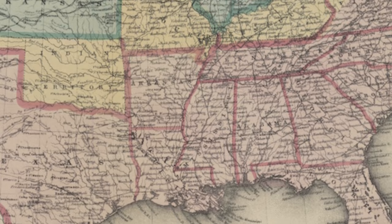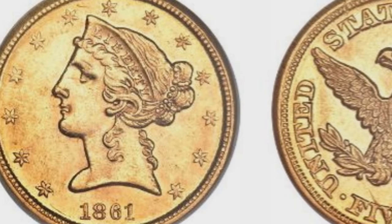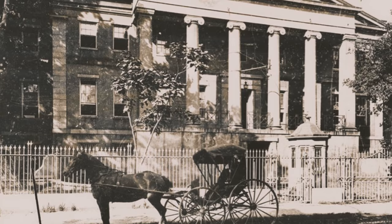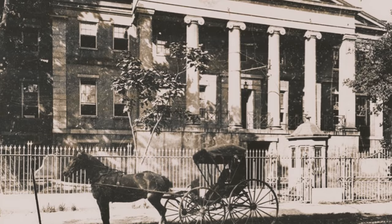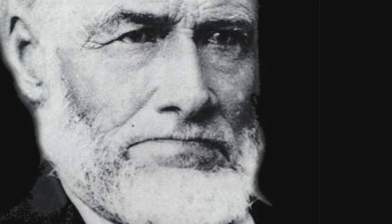All three branch mints were seized by the Confederate States of America shortly after the respective states seceded. All three minted coins under the Confederacy, mostly with the same staff. 887 half-eagles were minted in Charlotte in the nine days they kept it open. Mint historian Claire Birdsall estimated that the mint at Dahlonega produced around 1,600 half-eagles and 3,000 gold dollars after secession. The New Orleans mint lasted the longest, minting just under a million silver half-dollar coins until April of 1861. The Confederates also seized the nearly half-million dollars in coins already stored there. Only the mint at New Orleans would open again, and then not until 1879, closing for good in 1909.